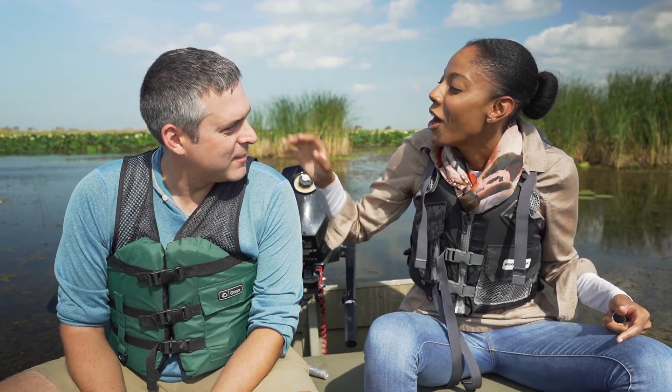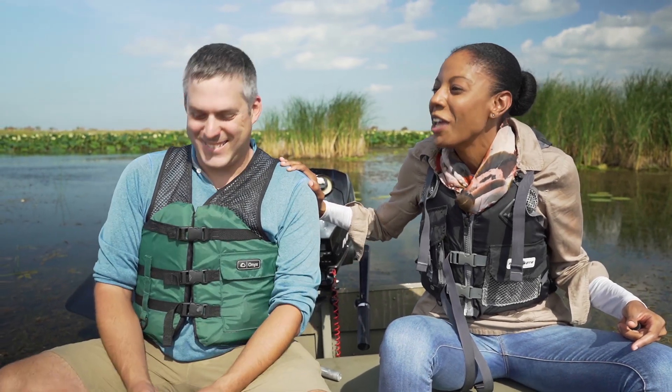Thank you so much for showing us these wetlands today. I think we all have a better sense of why habitats like this are so important and why people like you are working so hard to protect them. So thank you for being our nature's Brita engineer. Thank you for coming out.